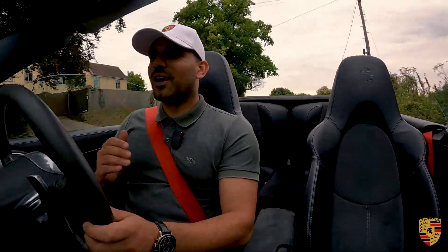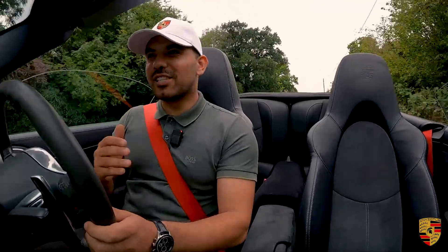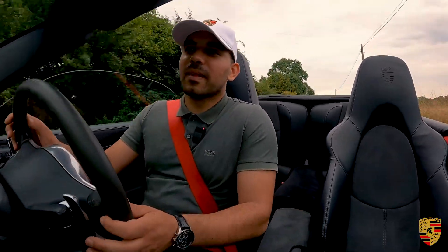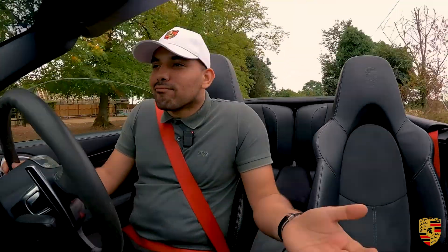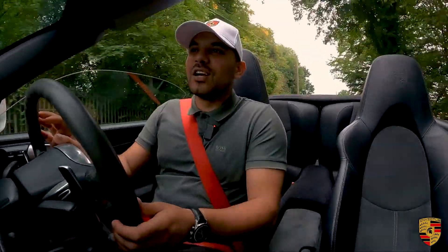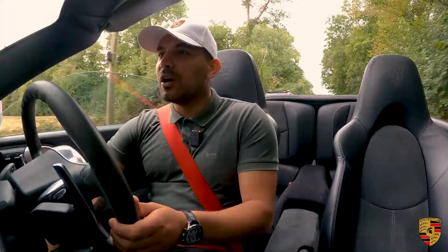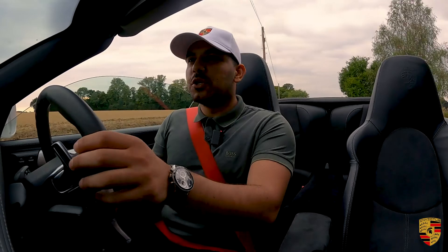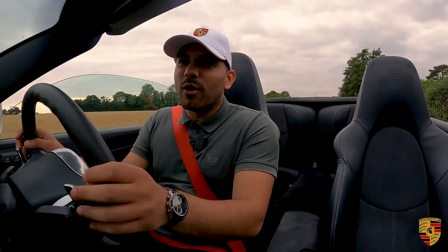The suspension setup on the GTS is different to the Carrera S — this is now 20 millimetres lower over the base 911, which without the package would be 20 millimetres higher. From the comparison video I did between a Carrera 4S and the Carrera 4 GTS, you can already see the difference in the wheel arch — the clearance between your tyre and your wheel arch — confirming that it is lower and therefore you do get a slightly lower centre of gravity.